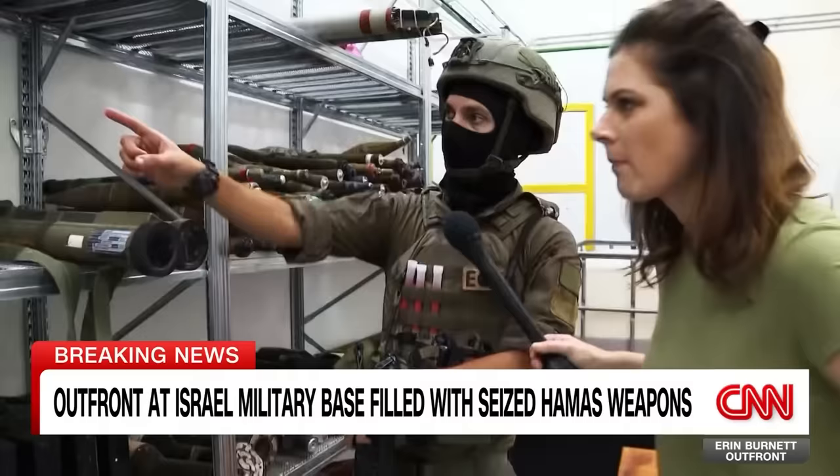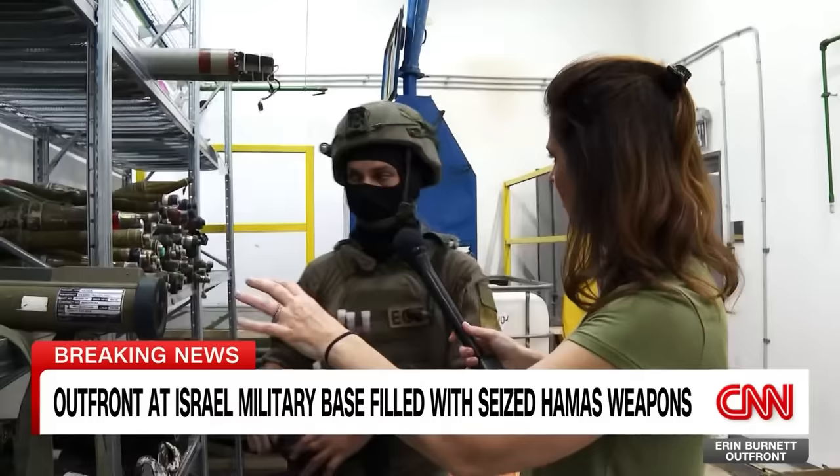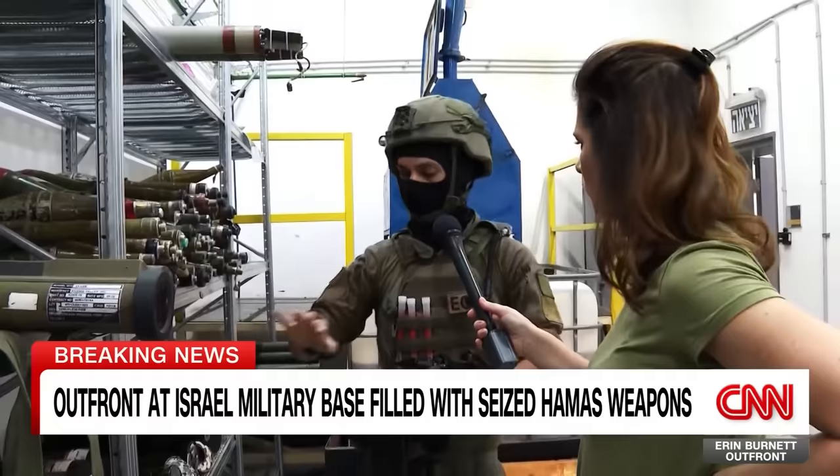Landmines. These are anti-tank landmines called TC-6. Some of these come from other places — those RPGs are very old, from the Soviet Union, years ago. But most of the stuff came from Gaza Strip factories.